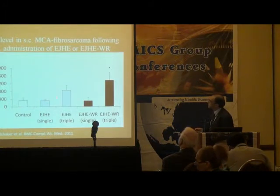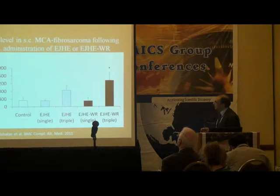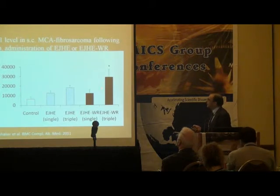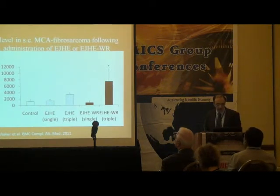In the tumor microenvironment, comparing control tumor alone versus single versus triple injections of Aeropatria, we can see that interferon-gamma increased after triple injections — each injection was 24 hours apart — and this was significant with the water residue. Also, for unknown reasons, TNF also increased after triple injection. Interleukin-17 similarly increased after triple injection with the water residue administration.